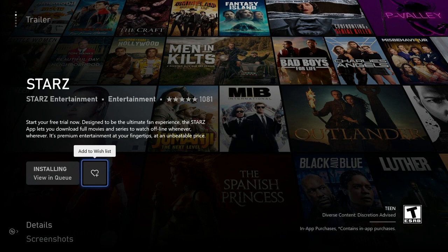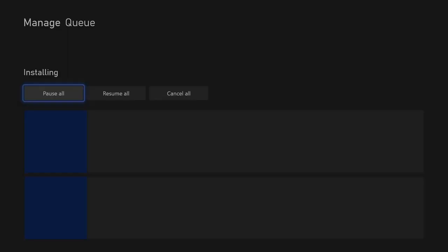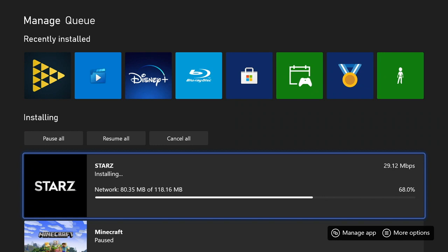Another cool note: when you jump in and find something you want to watch on a channel you don't have installed, it will allow you to install it — if it's available as an app on the system. So you can jump in and install Starz in order to find their content you wanted to watch. It'll tell you when it's ready to go, then you hit the Xbox button and it opens right up.